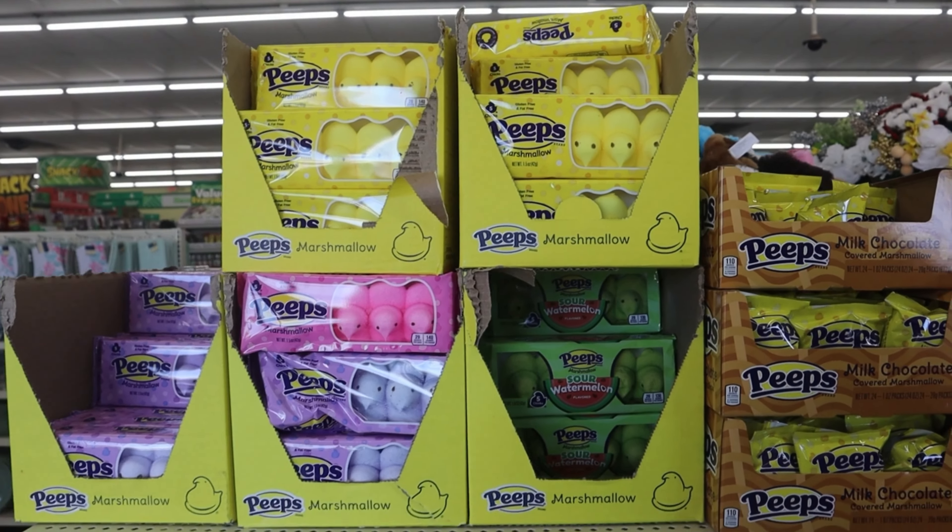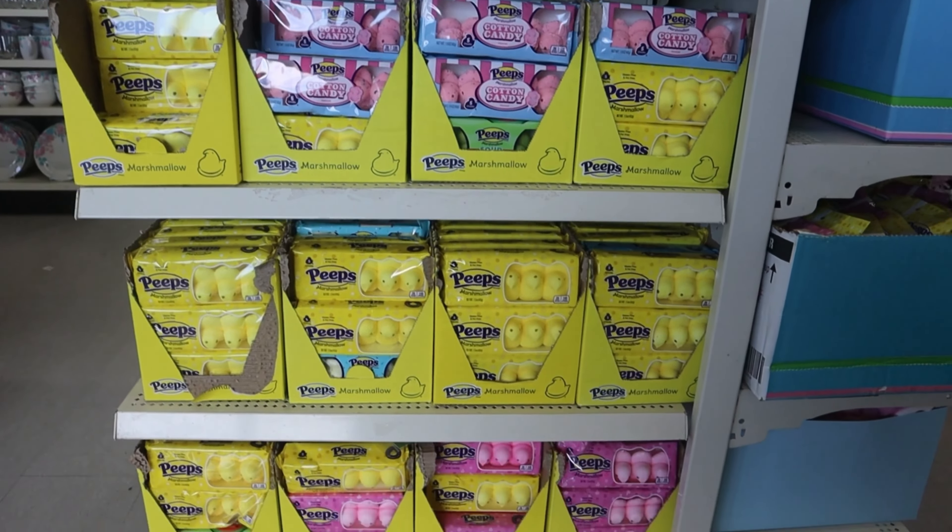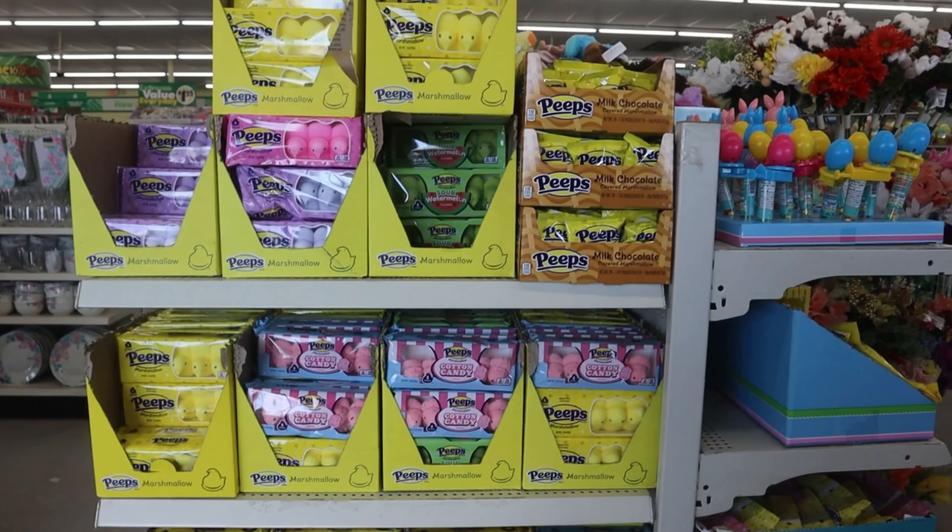When you first walk in they have tons of peeps. I was actually surprised with the selection of peeps that they have this year.